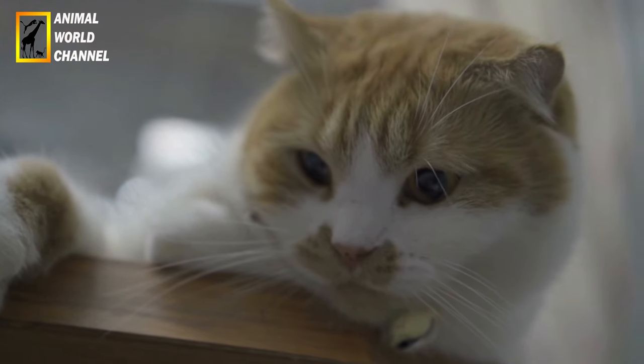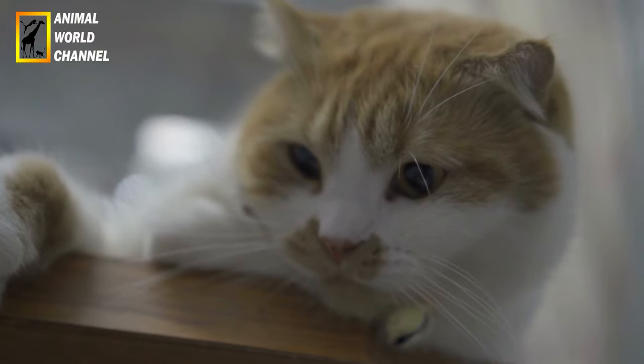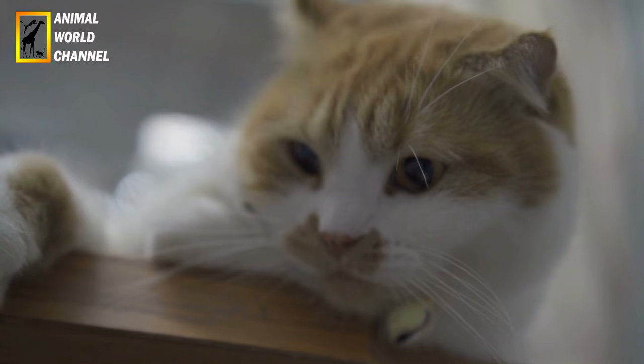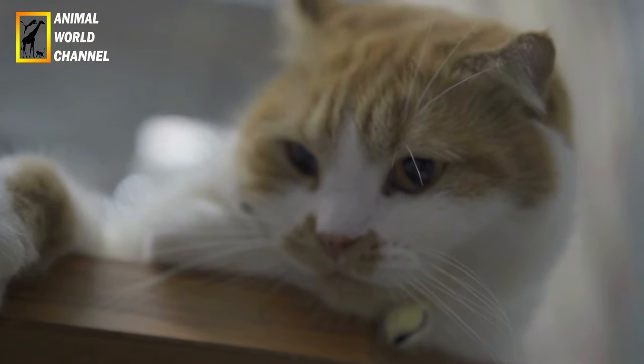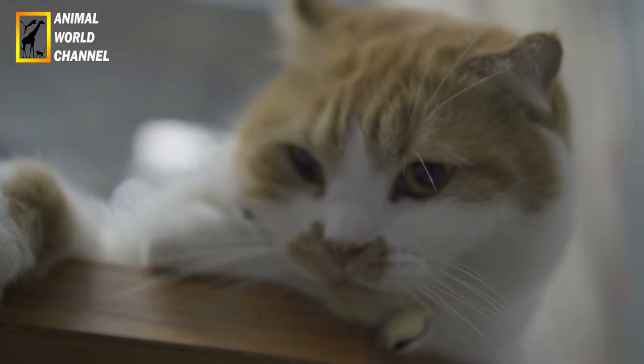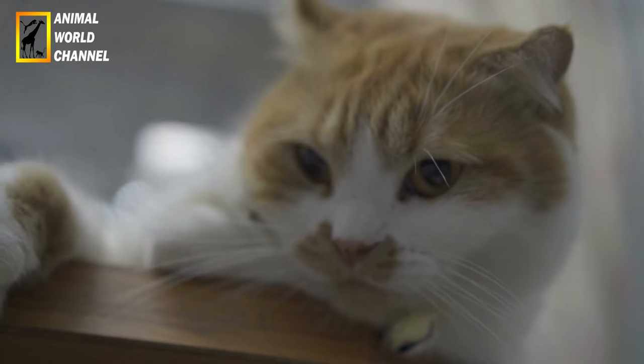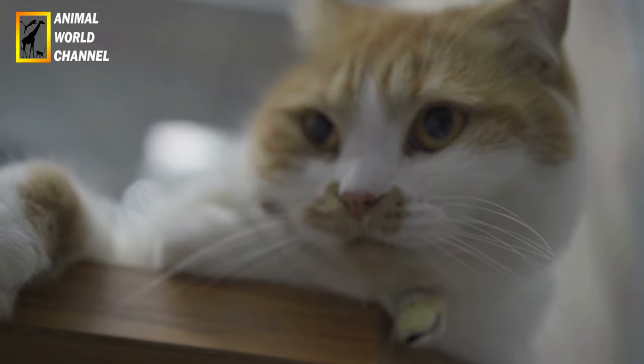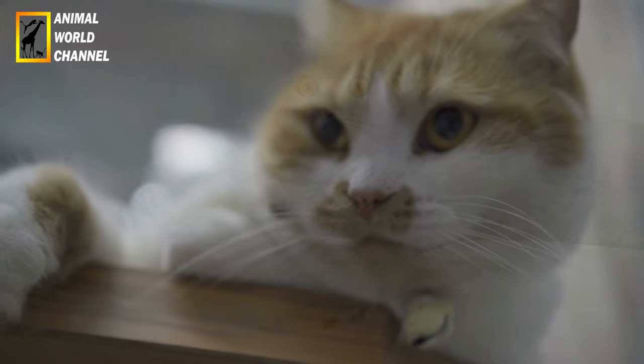En résumé, les chats Scottish Fold nécessitent une alimentation équilibrée, des soins réguliers du pelage, des oreilles et des griffes, ainsi que des visites chez le vétérinaire pour veiller à leur santé et à leur bien-être général. En fournissant une attention appropriée et des soins adaptés, vous contribuerez à maintenir votre chat Scottish Fold en bonne santé et heureux.